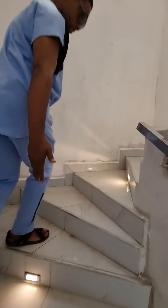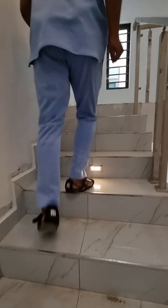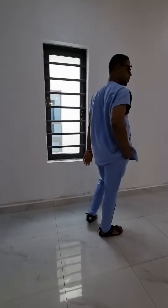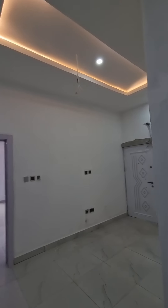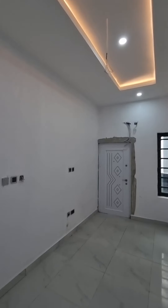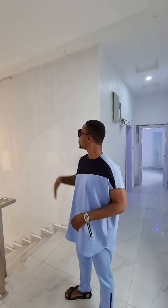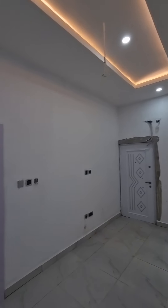Now let's go upstairs and show you the family lounge. Check out this lovely POP light set. You know, this house is just nearing completion — in a couple of days' time everything will be painted and all put in place. Look at this light set, the POP marker.